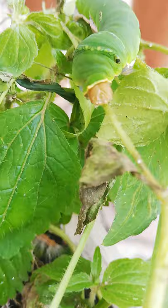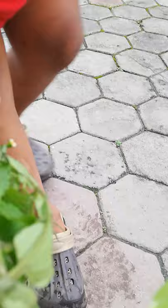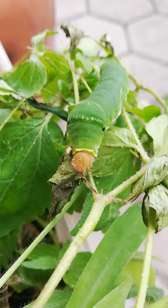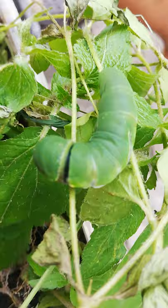They can eat a lot. They can even hide, because these green bodies help them blend in with every tree. When it's thin, it can even blend into its surroundings.